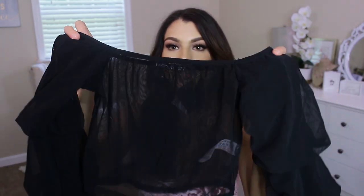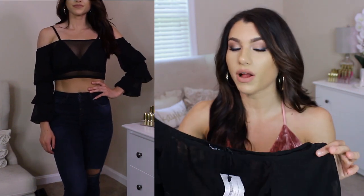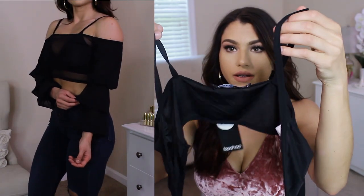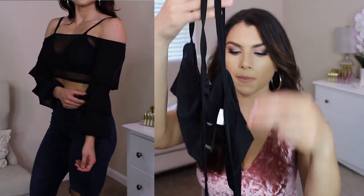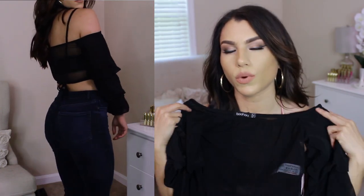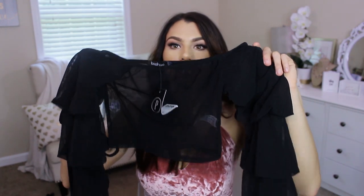I got this shirt. It's like a long sleeve black crop top that has ruffle details — three different layers of ruffles. The only thing is it is completely see-through, so I will have to wear a bralette with this. I did get something to wear with it underneath — basically just crisscrosses in the front. I'll probably pair this with some jean shorts. Let me know what you guys think of this shirt — what should I wear with this one?